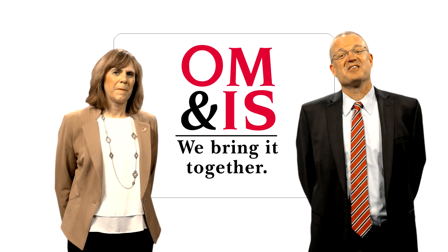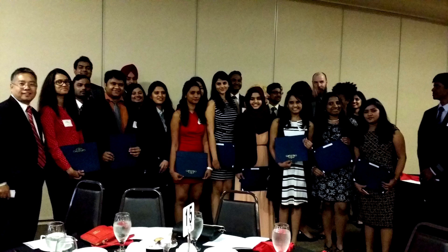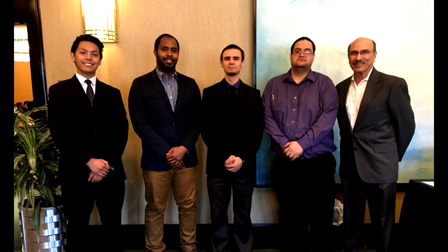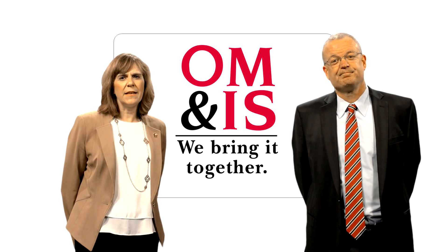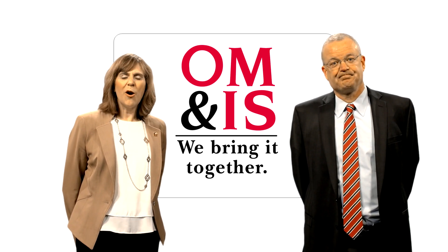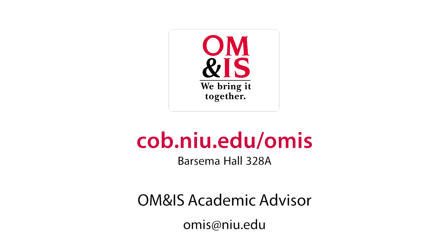As you have heard, our students and alumni are very satisfied with the OM&IS major. Alumni and other business partners have given hundreds of thousands of dollars in scholarships to our current students. We are very proud of the education and opportunities that the OM&IS department provides, and we hope that you will join us.